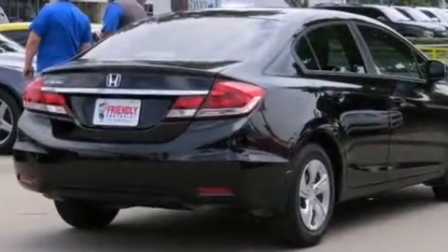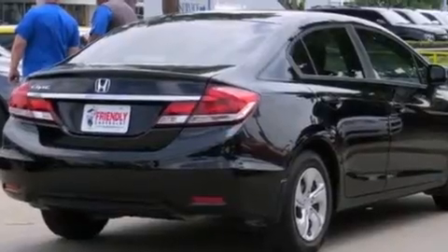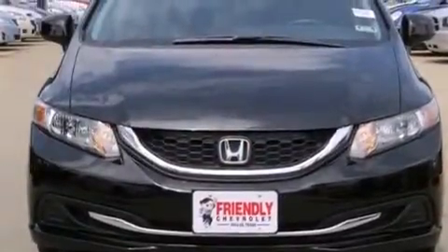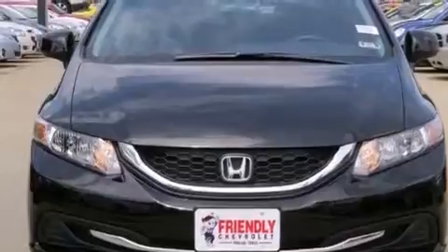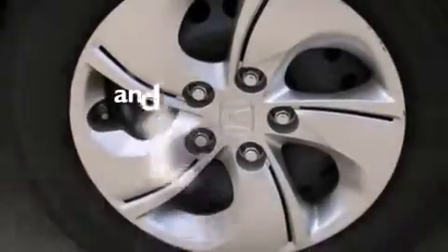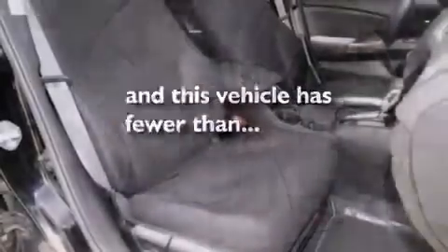All of the following features are included: a rear view camera, a low tire pressure indicator, a multi-link rear suspension, front and rear floor mats, side curtain airbags, air conditioning, cruise control, a rear window defroster, an electronic throttle. And this vehicle has less than 10,000 miles.